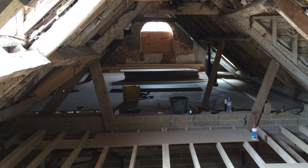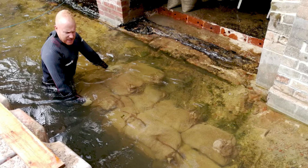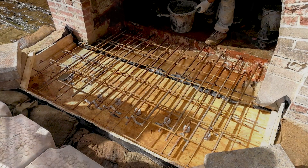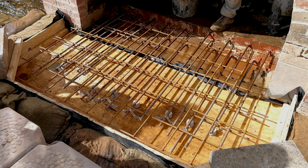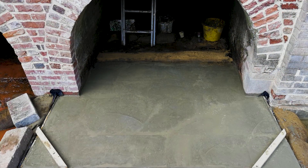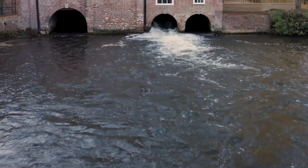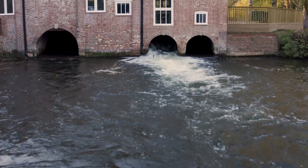We started underpinning first. We had some commercial scuba divers come in to do some underwater work at the back and remove the spillway — it was like a limestone apron that projects water off the back of the building. We spoke to the Environment Agency and they gave us the permits to work within the river to do certain things.